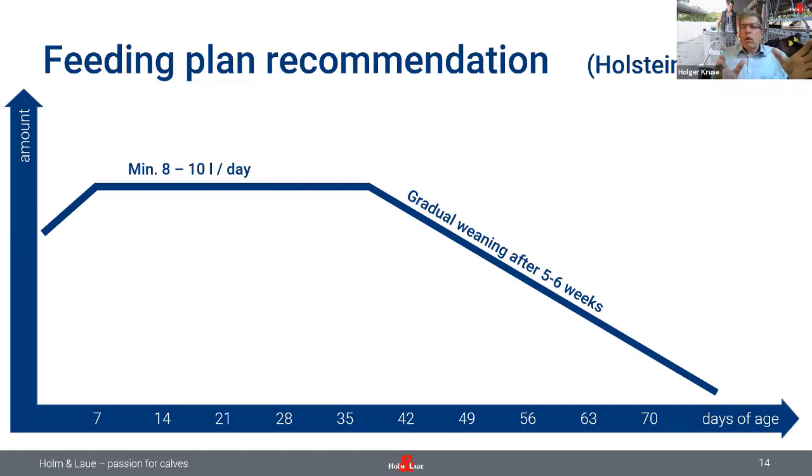These calves are growing one and a half kilograms and more per day — they're doing really well. But the point is we need to wean them when they're ready to digest dry feed, which is why we recommend implementing a gradual weaning. Not an abrupt weaning after six, eight, or ten weeks where we skip one feed. Gradual weaning starts after five weeks — reduce the milk in small steps every day so that the calves start to eat dry feed. So milk in the first four to five weeks, then replace milk with dry feed in the second four to five weeks of age. Then you can expect a growth rate of 1000 grams and more pre-weaning.